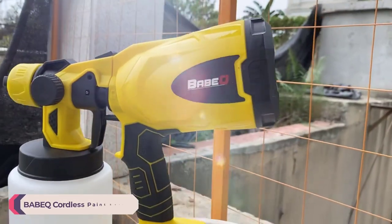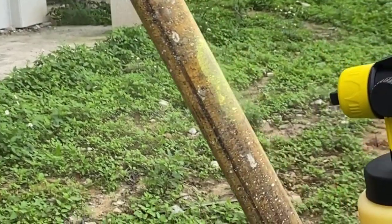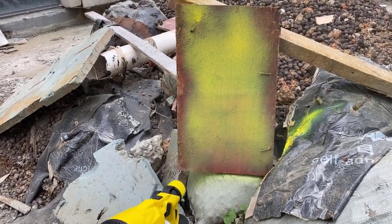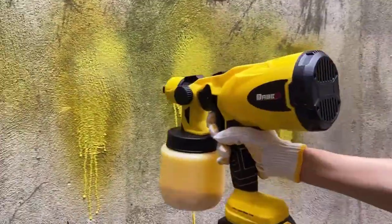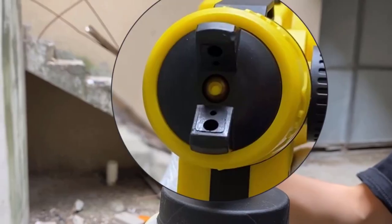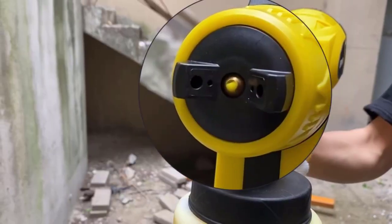Number 3: BABIC Cordless Paint Sprayer. The BABIC Cordless Paint Sprayer is a game-changer for home DIY enthusiasts and professionals alike. With its innovative design and impressive features, it makes painting projects easier and more efficient than ever before. One of the standout features is its cordless design, which allows for unparalleled freedom of movement. No longer tethered to a power outlet, you can easily maneuver around your project without worrying about tripping over cords. The powerful electric motor delivers a smooth and consistent spray, with a no-load speed of 30,000 RPM, ensuring optimal performance every time.